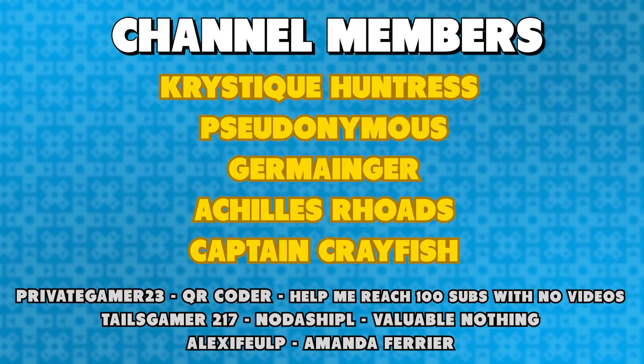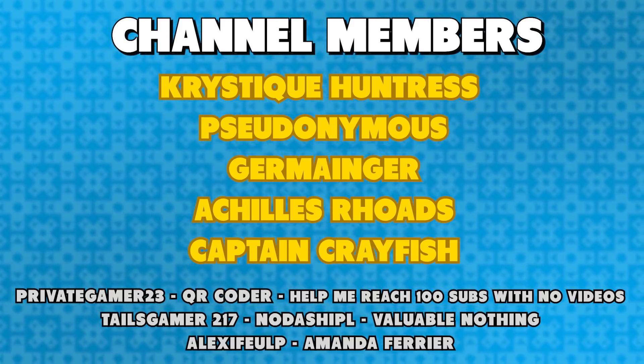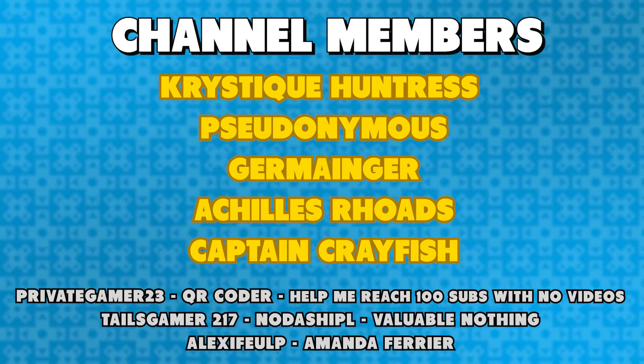Thank you for watching, thanks to my channel members for the support, and an out-of-this-world thanks to Chris D. Country, Seudonymous, Jermaine Jekyllis Rhodes, and Captain Crayfish for being superfans. If you liked this video, maybe leave a like, subscribe if you want, and why not check out some of my other videos, two of which also feature Hat in Time. That's it for this video, I'll see you in the next one.